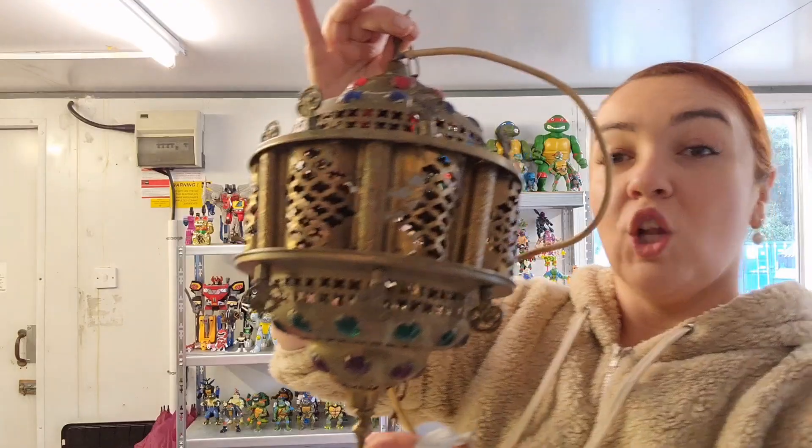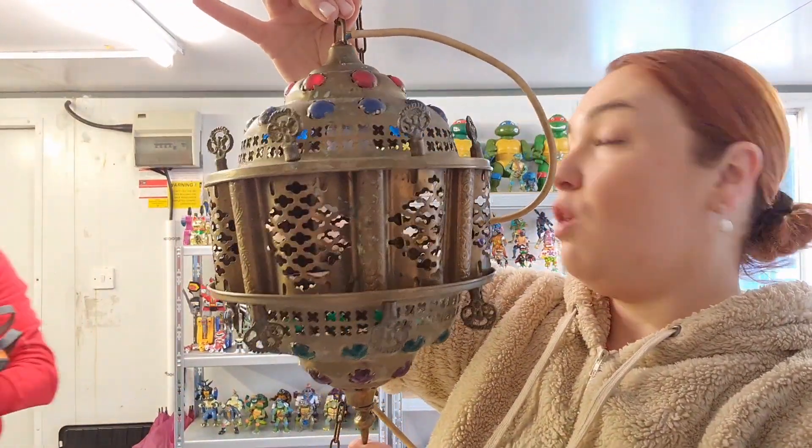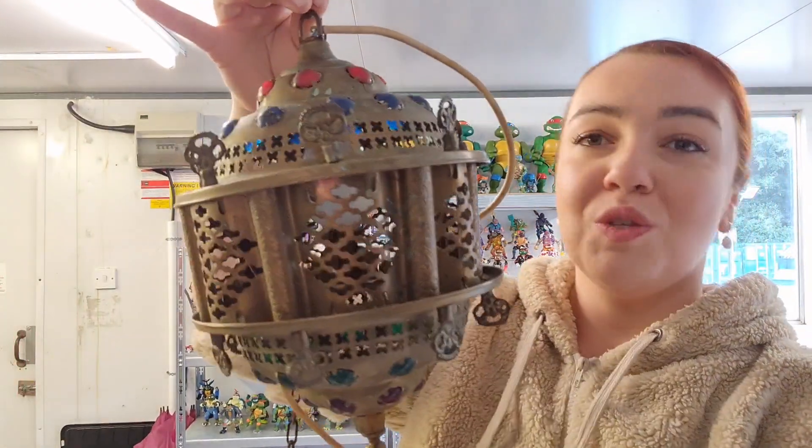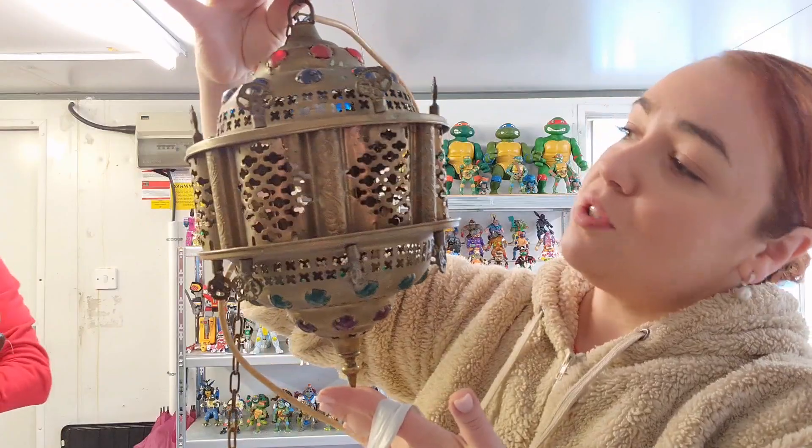Favourite of the week — look at this beauty. A couple of years ago I made the bedroom Oriental style and this would have been perfect, but I never afforded one. So I found this beautiful piece for just a couple of quid. Pretty sure if I give it a good clean up, someone's going to love it.